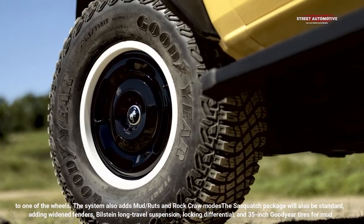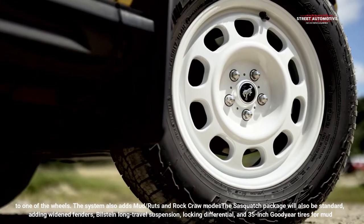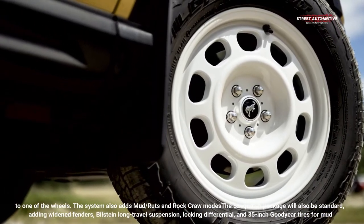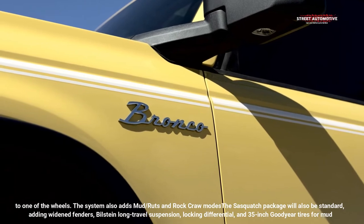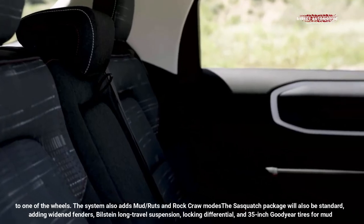The system also adds mud, ruts, and rock crawl modes. The Sasquatch package will also be standard, adding widened fenders, Bilstein long-travel suspension, locking differential, and 35-inch Goodyear mud tires.